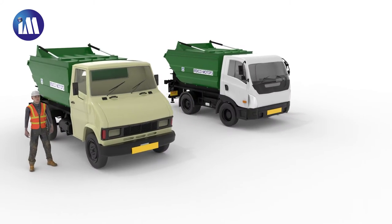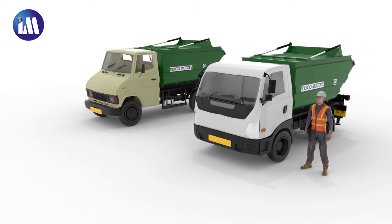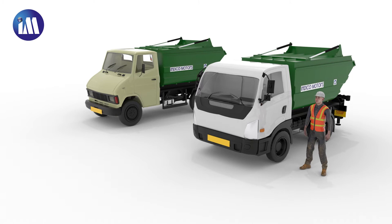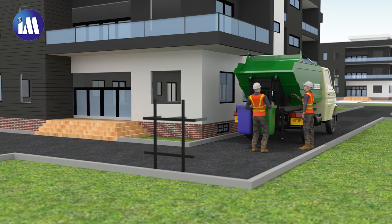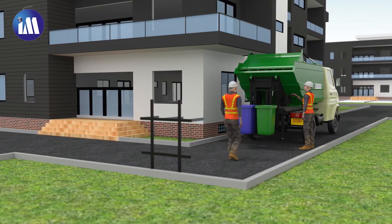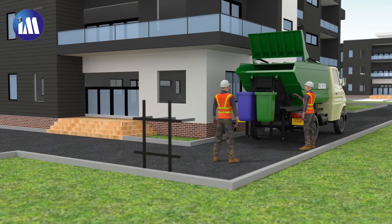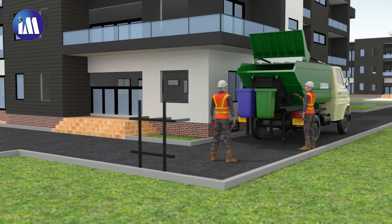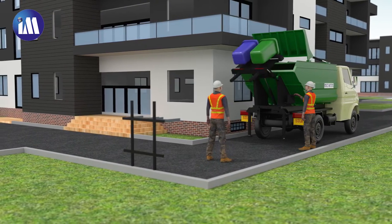Indico Motors presents Mini Packer, suitable for safe and hygienic collection, storage and transportation of garbage. It comes with an adjustable and customized bin lifter facility for quick and efficient lifting and unloading of plastic as well as metal bins.